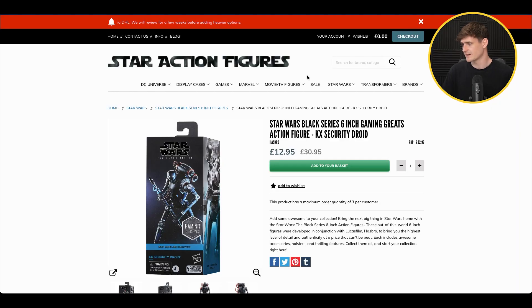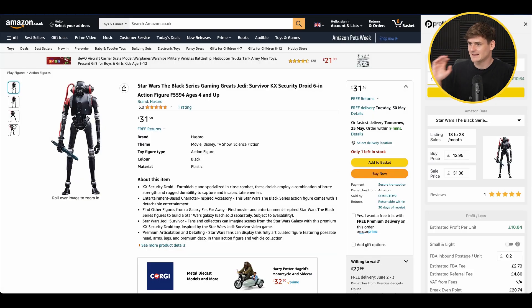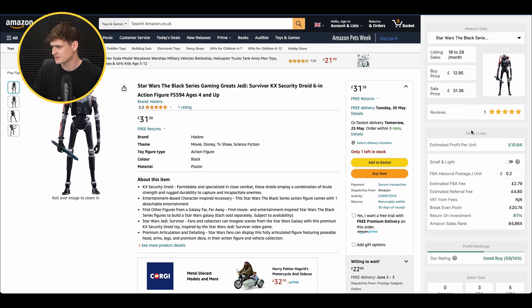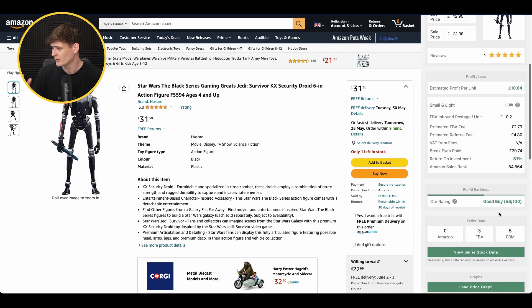Moving on to deal number three from the website Star Action Figures — it's the Star Wars Black Series Sith Gaming Greats Action Figure. We can buy it for £12.95 and it sells on Amazon for £31.38, a really great price difference. Bear in mind this is a newer listing, mostly because of the lack of reviews, so the price is likely to drop. We're selling 18 to 28 units a month, profit is £10.64, 81% return on investment, a profitable ranking of 58 out of 100, and only three other FBA sellers — so not too much competition.